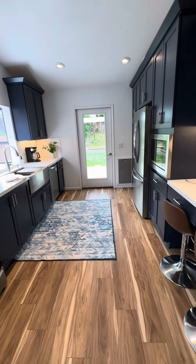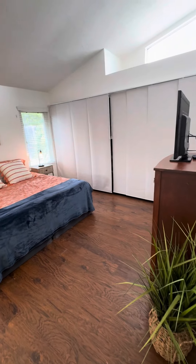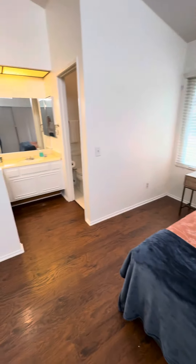That door right there leads to the backyard. Here is the primary suite — it's got vaulted ceilings as well. Again, very light and bright, with a lot of closet space and an ensuite bathroom.